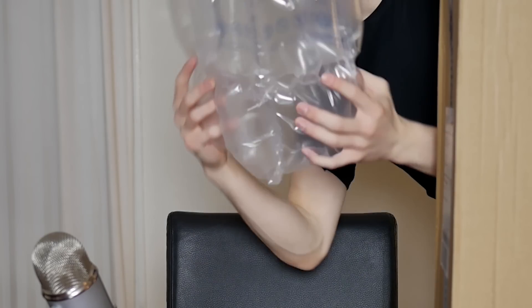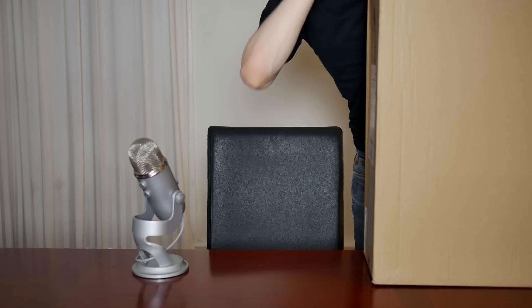Here we go. We got a bunch of these here, which is pretty nice. I'll definitely pop those later.